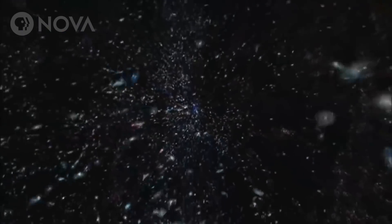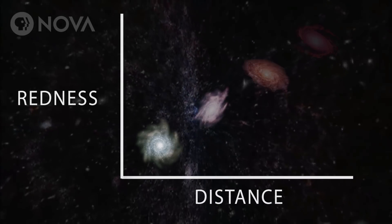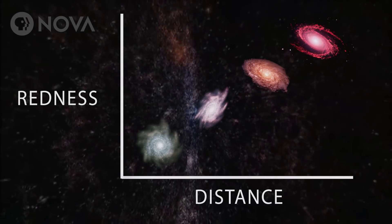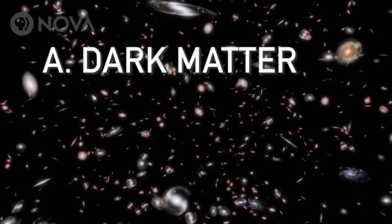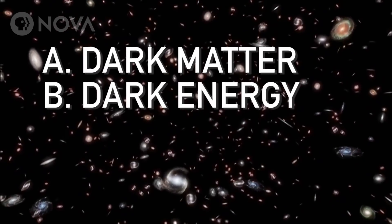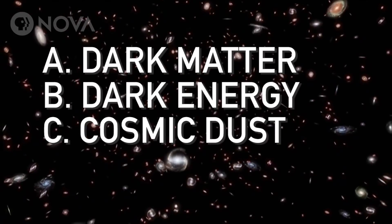Again, you're looking at the sky, and you see a pattern in the galaxies neighboring the Milky Way. The further away they are, the larger their redshift. This means that the more distant the galaxy, the faster it's moving away. So, what could be the cause? Is it dark matter, dark energy, cosmic dust, or the Big Bang?